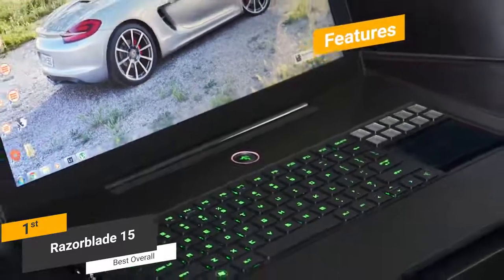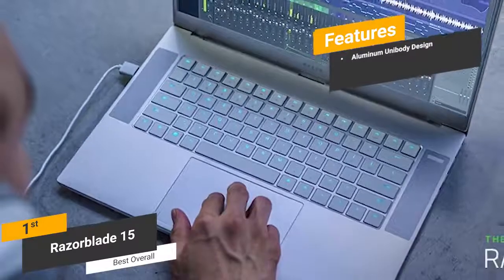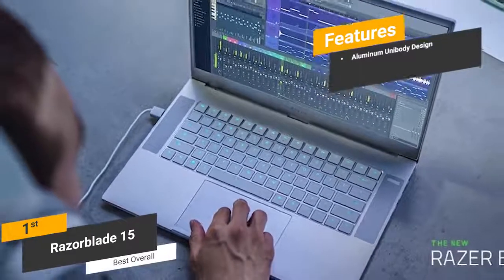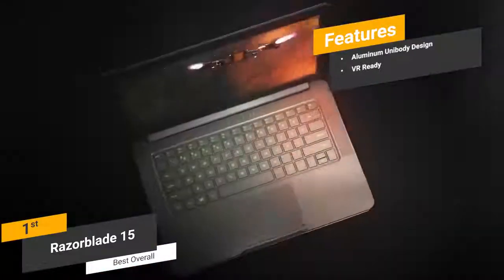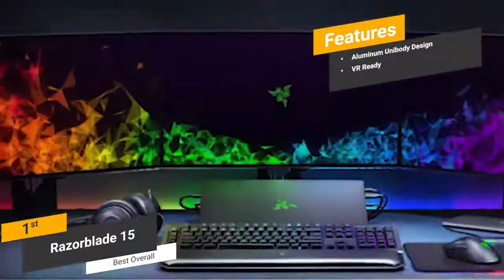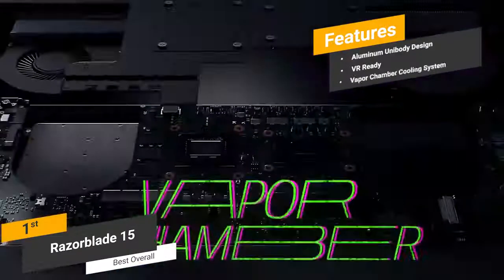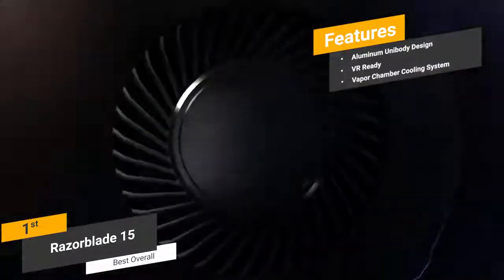Features of the Razer Blade 15 include a CNC aluminum unibody design that is both highly durable and lightweight, a VR-ready integrated graphics card for playing the latest games in virtual reality, and a Vapor Chamber Cooling System that prevents overheating with an innovative thermal management system.